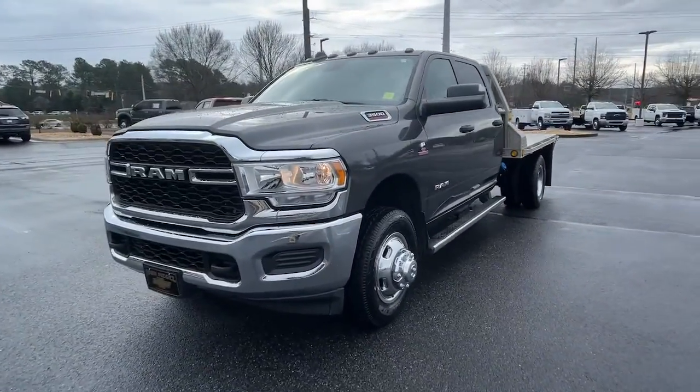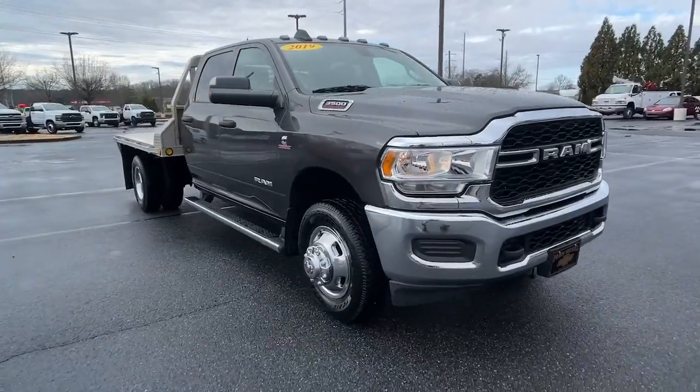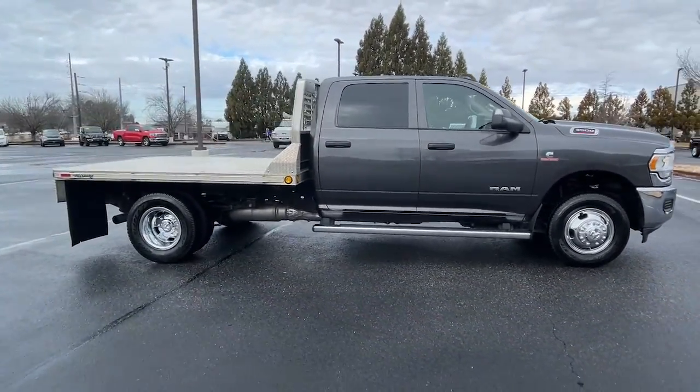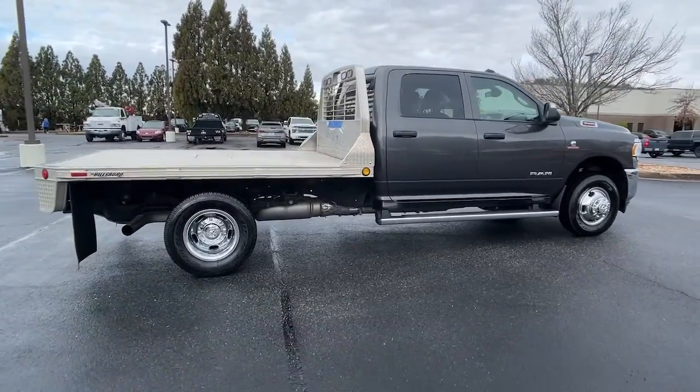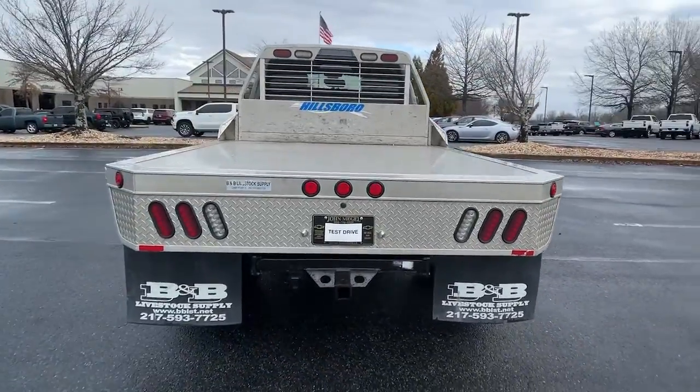You will love the features of this 2019 Ram 3500. With less than 100,000 miles on the odometer, this vehicle stands out from the rest. See for yourself when you take it out for a test drive. Our professional staff looks forward to giving you excellent service.